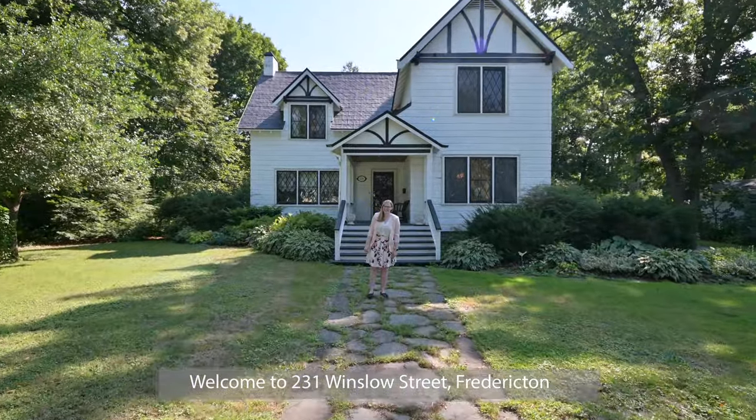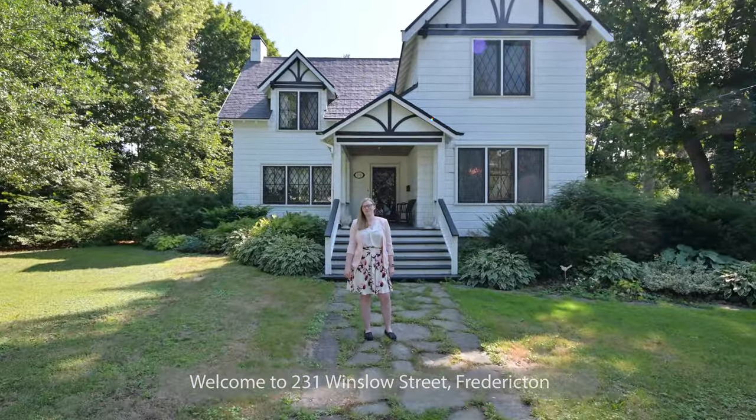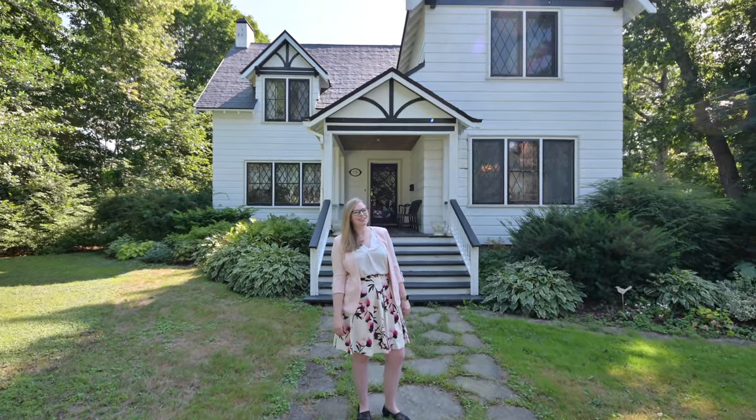Hi, I'm Hannah Steves Kearney. Welcome to 231 Winslow Street. Built in 1932 and renovated and expanded in 1995, this home is on the largest lot on Winslow Street. Let's take a look inside.